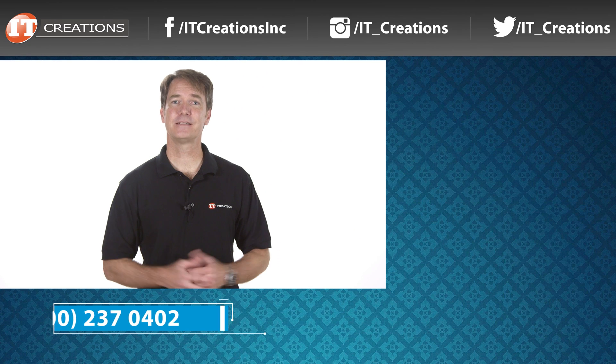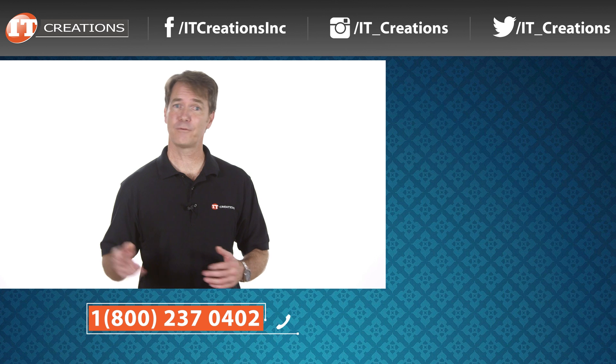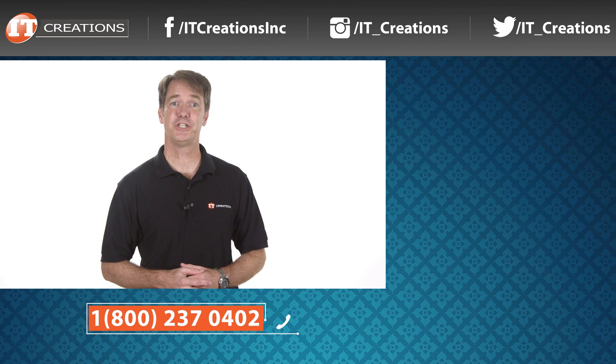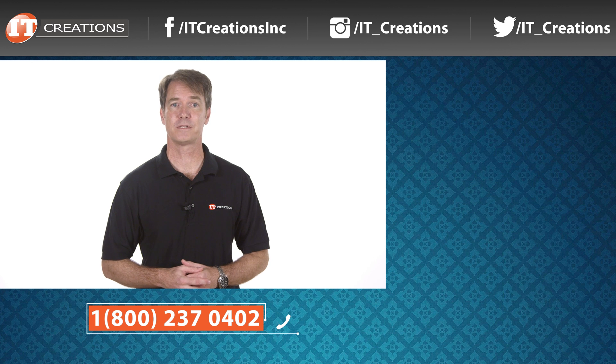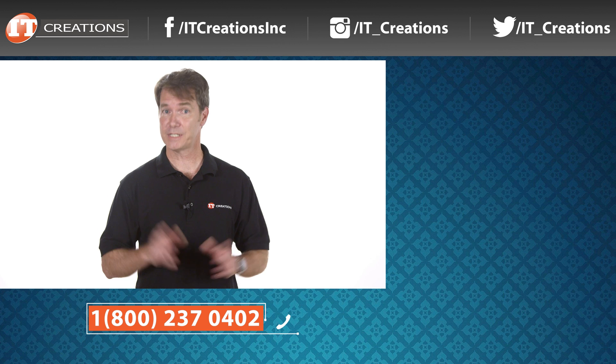That's it for now, at least until we get one of these workstations into our studio for a proper review. We've also posted more information on these platforms in the description below. Until then, if you have any questions on any of the new HP G4 workstations or any other platforms, just post a comment in the section below. I'm Doug Stumann — thanks for watching, and don't forget to hit the like button. We'll see you next time.